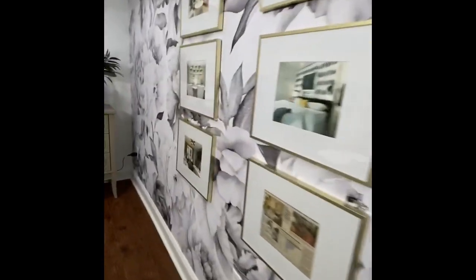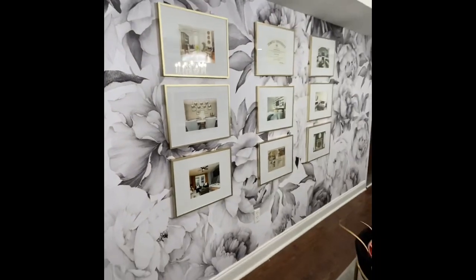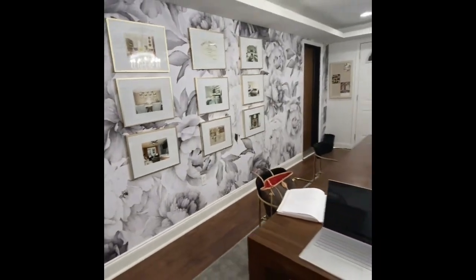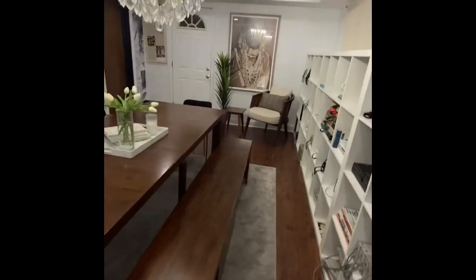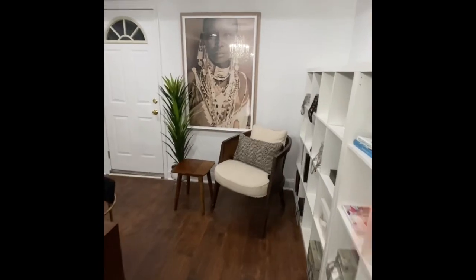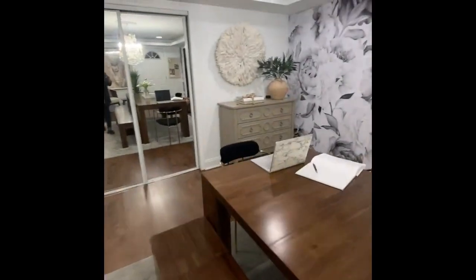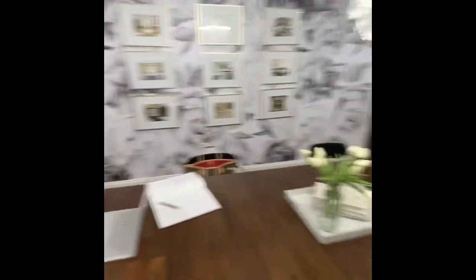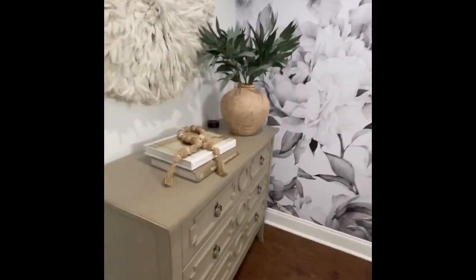I knew I wanted to highlight our projects on this wall as well, so I did a small collage of our projects and accomplishments. I really stuck to tip number two and pulled things that I love — whether it's the art piece, the floral wall, and of course the chandelier.